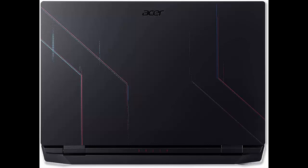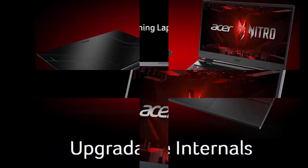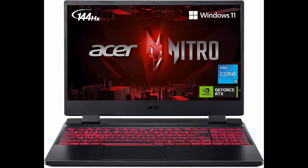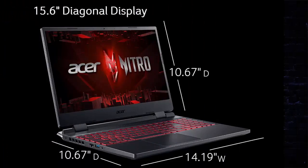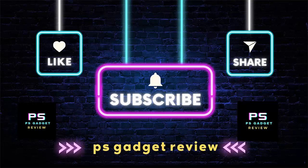dual intakes top and bottom, and a quad exhaust port design. Ports for all your accessories: USB Type-C port (USB 3.2 Gen 2, up to 10Gbps, DisplayPort over USB Type-C, Thunderbolt 4, USB charging), USB 3.2 Gen 1 port with power-off charging, and additional USB 3.2 Gen 1 ports.